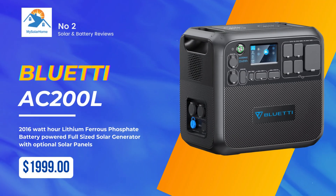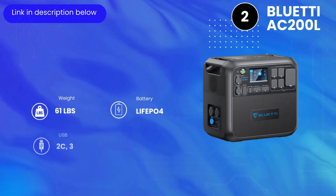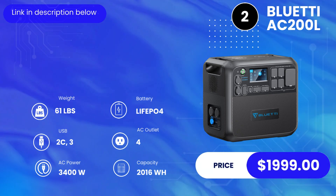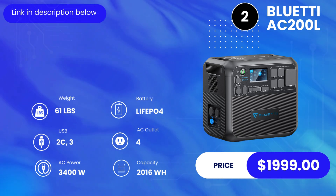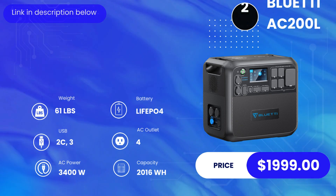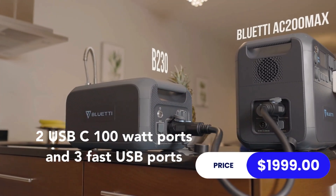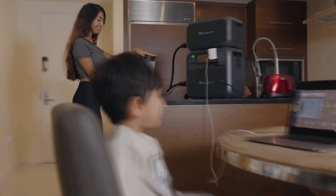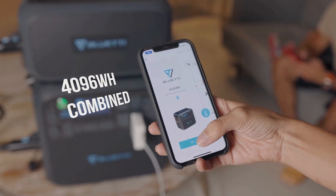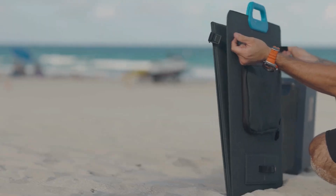At number two we have the Bluetti AC200L. The unit weighs about 61 pounds with a lithium iron phosphate battery, giving it a lifespan of at least 10 years. It has four AC outlets, a capacity of 2,016 watt-hours, and a max AC output of 3,400 watts — top of the line, powering everything in your home. It also has two 100-watt USB-C ports and three fast USB ports. Priced at $1,999, it's extremely well-priced and can power a plethora of devices. Expandability is available up to 8,192 watt-hours, and it has wireless charging capability.